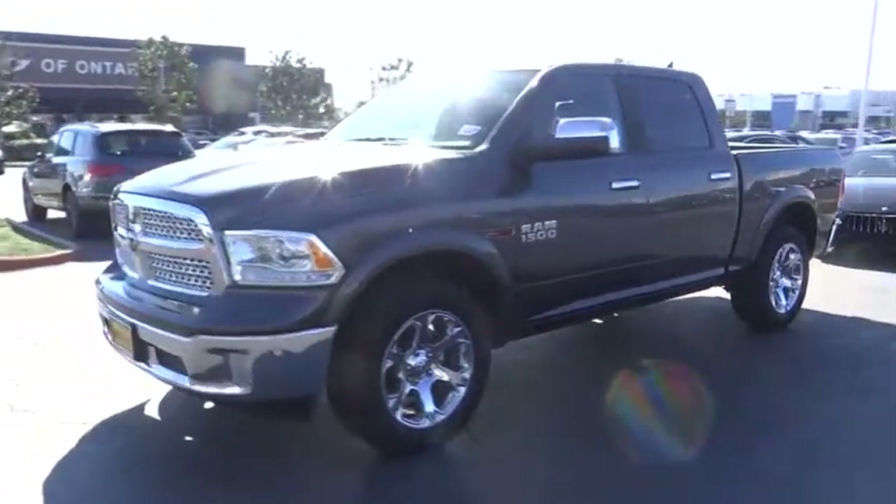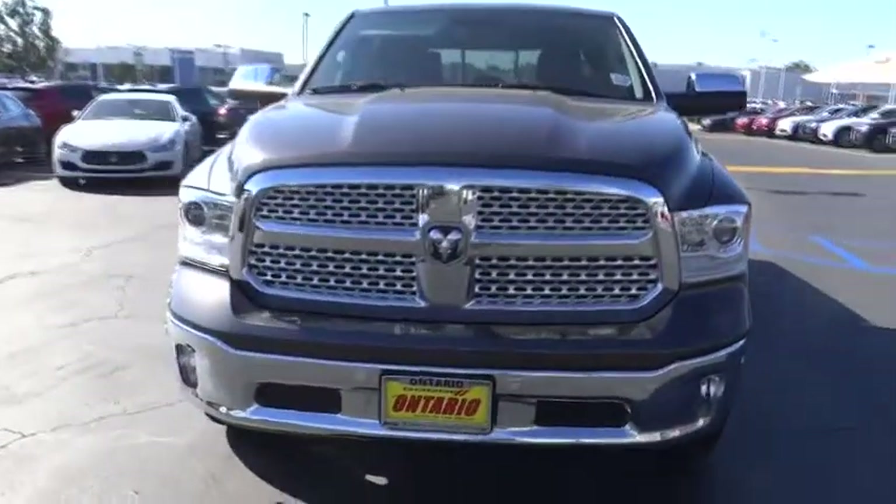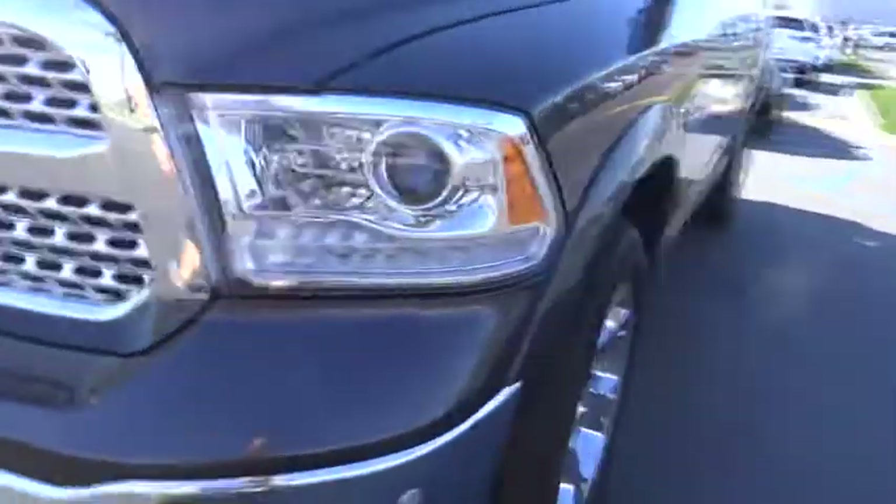Power steering, adjustable steering wheel, four-wheel drive, four-wheel disc brakes, cruise control, auto-dimming rear-view mirror, floor mats, universal garage door opener.